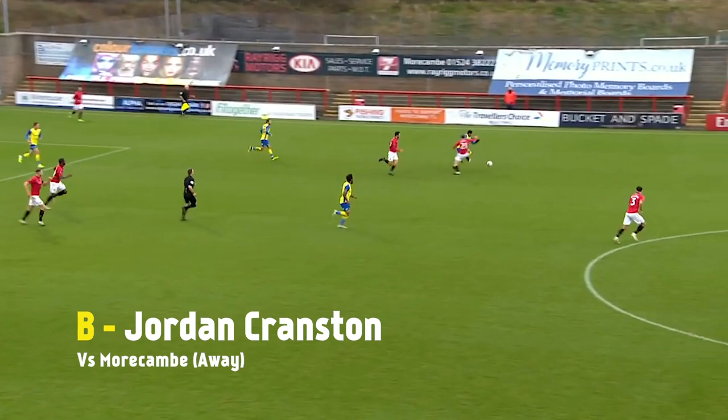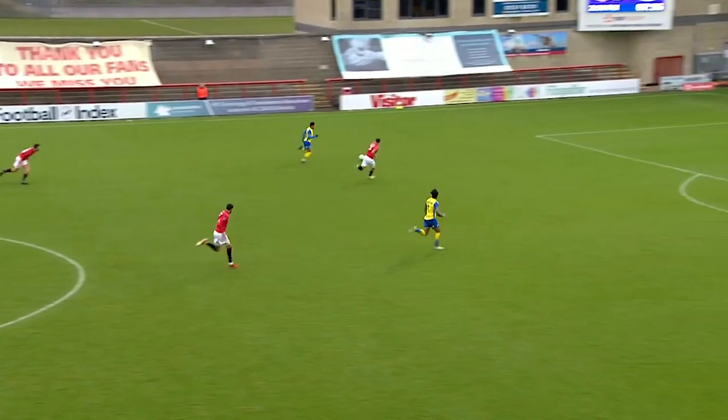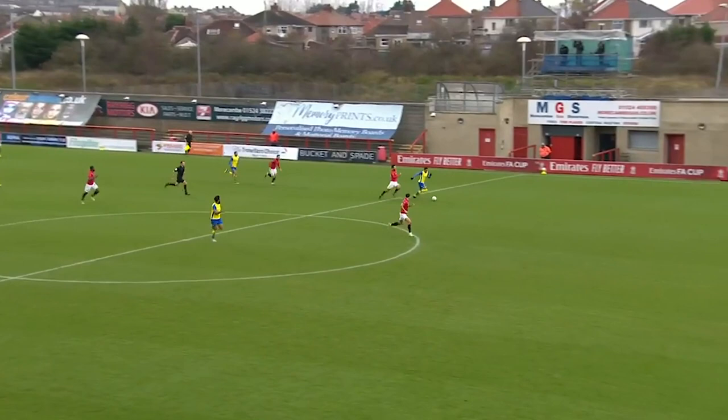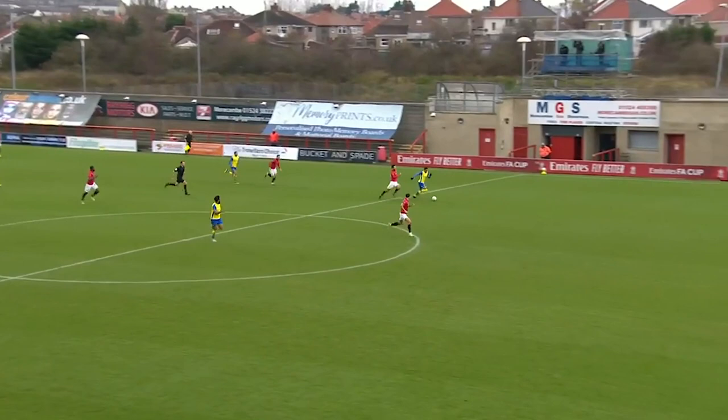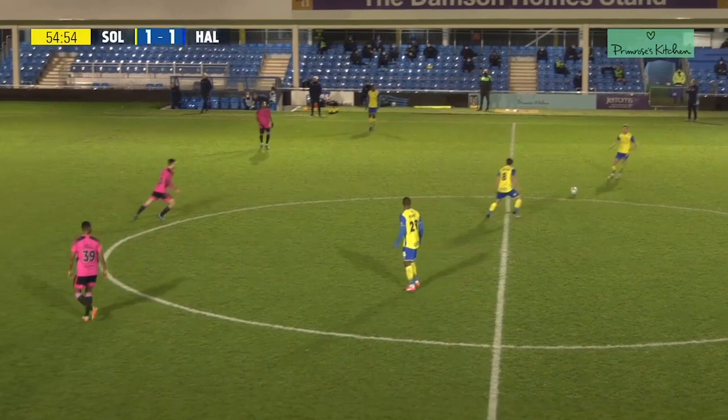Floated in, header away, here's Archer. A touch from the substitute — he's got the pace as well. Skips away, Archer has Cranston in the centre. Here's Cranston! And wouldn't you know it, the former Morecambe player returns and levels up the game for Solihull Moors. Terrific play from Archer, and the former player comes back to haunt them.